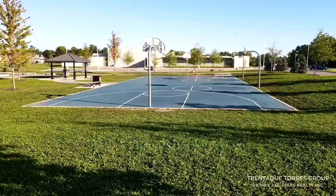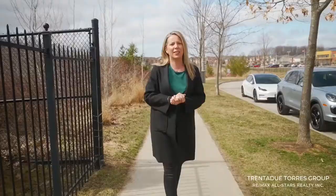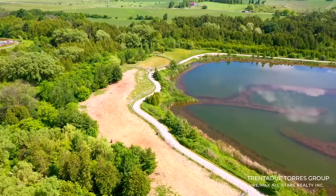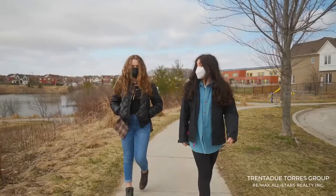The town of Stouffville has so many great parks that offer a range of activities. There are splash pads, playgrounds, sports courts, sports fields, and a great dog park. We have an extensive trail network both here in town and connecting to the York Regional system that are popular among cyclists, runners, and families enjoying leisurely walks.